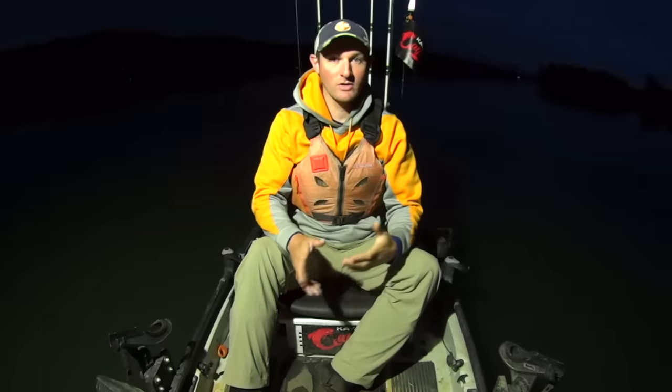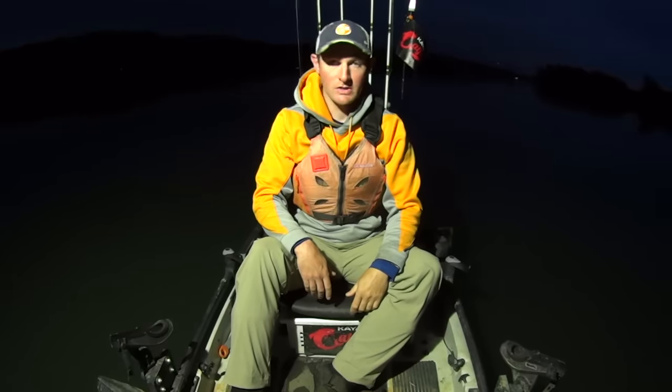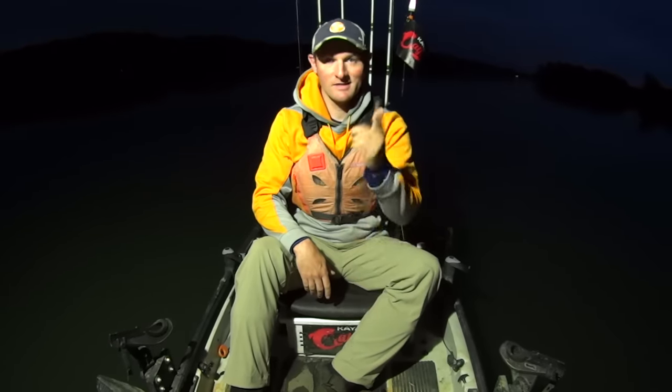I'm optimistic we're going to get on some fish today. It's spring and our water temps are 60 degrees right now, so hopefully we're going to get on some fish. Let's get these baits on here.